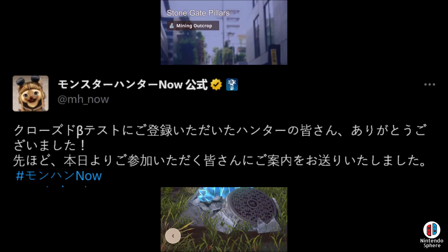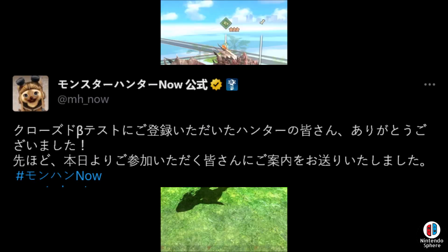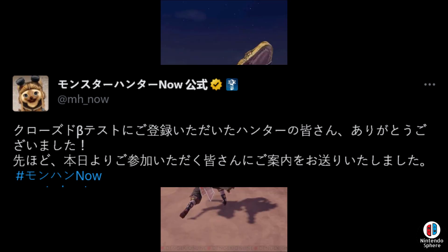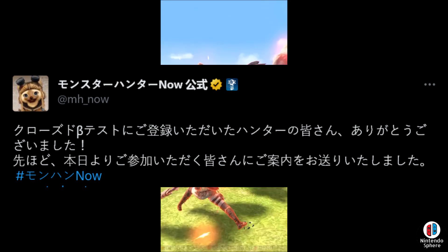First and foremost, they simply posted — I'm going to leave a link in the description below for all of this information — that thank you all hunters who registered for the closed beta test. We have sent out information to all of you who will be participating starting today. In order to have access to the closed beta, you needed to have registered at monsterhunternow.com.